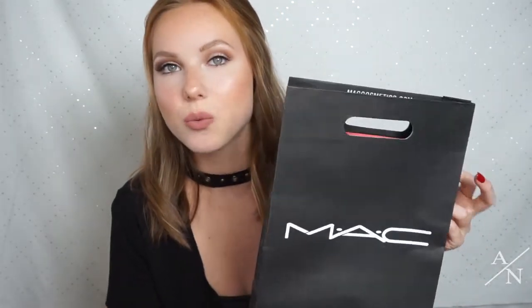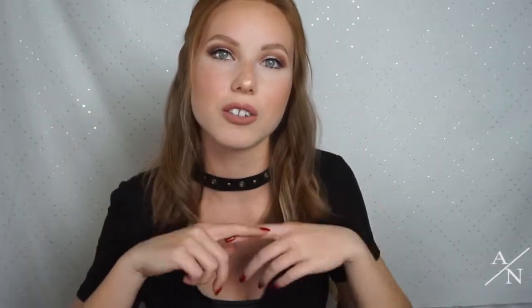I'm also going to be doing a makeup tutorial using these products, so make sure you subscribe and hit the little bell so you get notifications when I post. That way you can come back and watch that video when it's posted. Oh, I just realized I don't have all my lights on — is that better? I think that's better. Okay, now we have light!